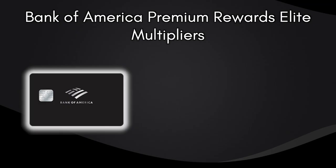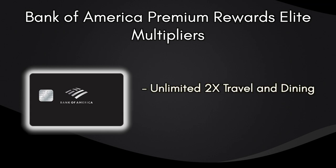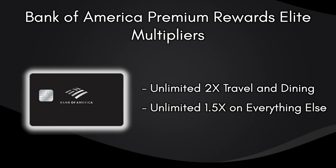Regarding its multipliers, this card earns unlimited 2 points for every dollar spent on travel and dining purchases, and unlimited 1.5 points per dollar on all other purchases.